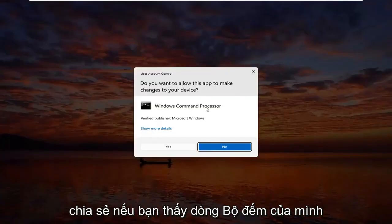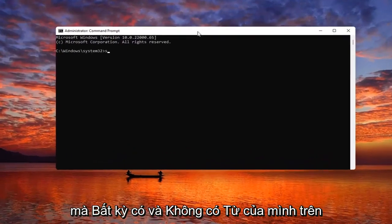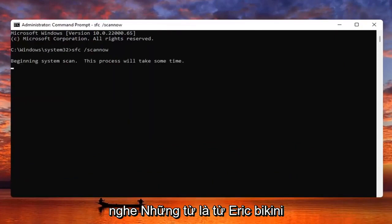Go ahead and right-click on that and select Run as administrator. If you receive a User Account Control prompt, go ahead and select Yes. Now you want to type in SFC followed by space forward slash scannow — scannow should all be one word with the forward slash out front. Hit Enter on your keyboard to begin the system scan. This will take some time to run so please be patient.